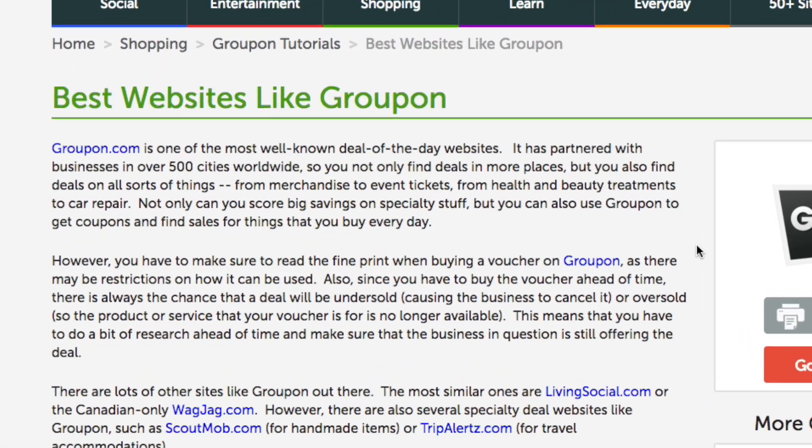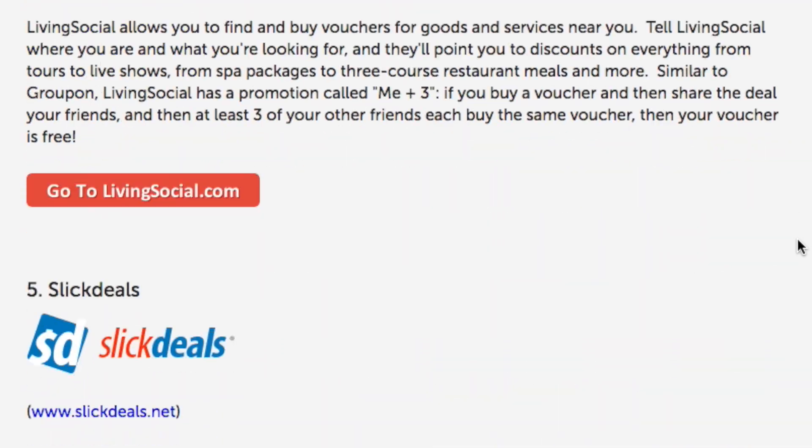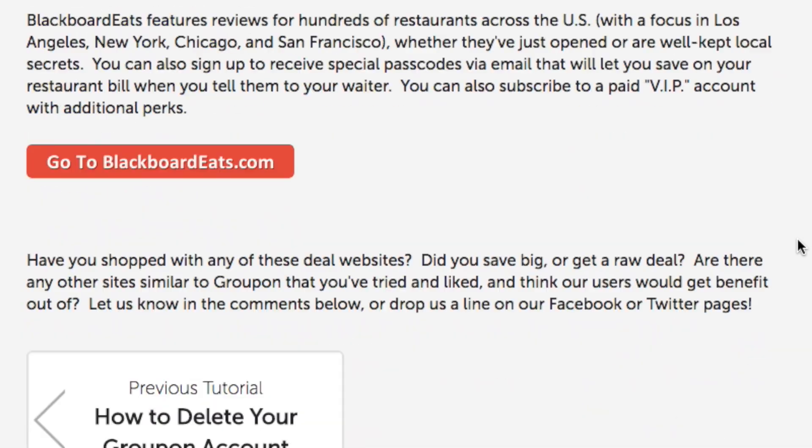If you're interested in some alternatives for Groupon, check out our Groupon Alternatives article on techboomers.com. Here, you'll find information and links to all of our recommended alternatives to Groupon.